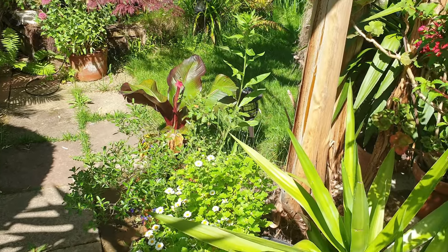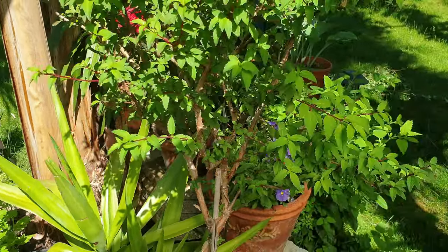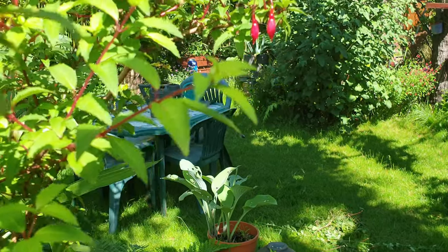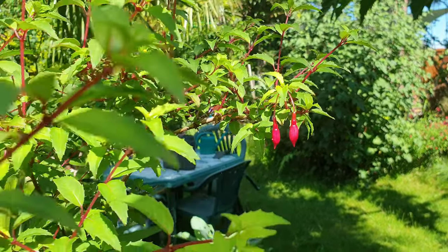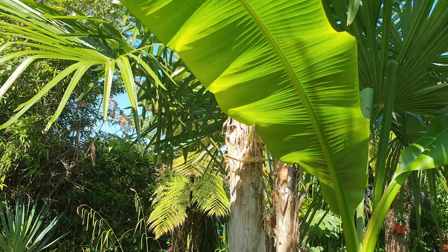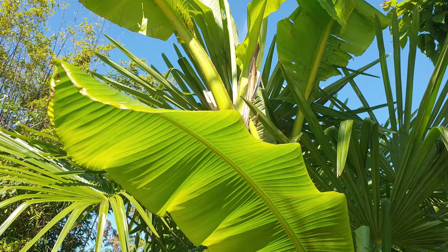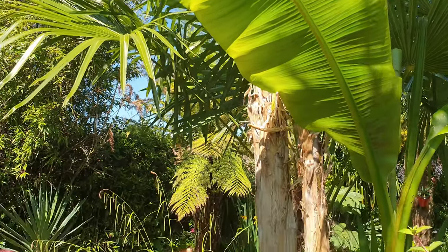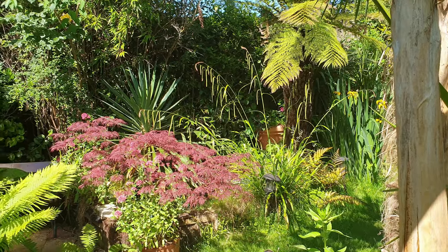I've given everything a little drink since we've been back. Here we've got a fuchsia that's only just started to come into flower — quite late really, but it looks good. The banana plant, Ensete ventricosum, is getting its leaves on and looking great. I love the sunshine!